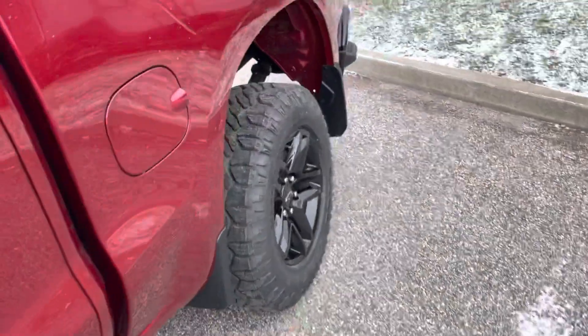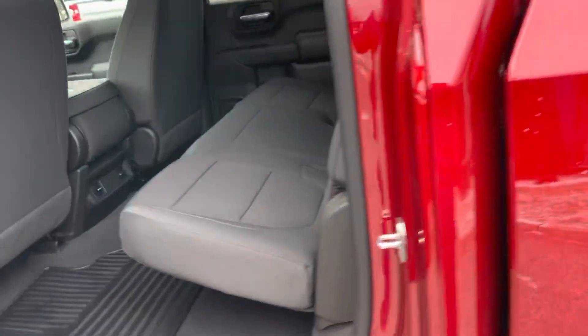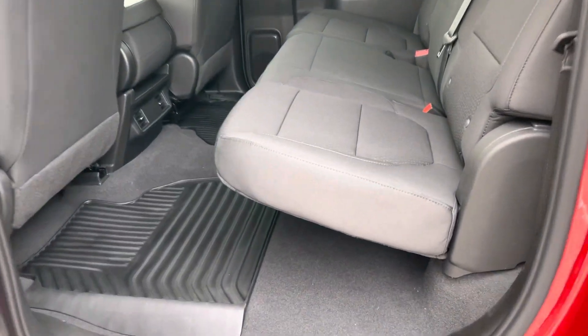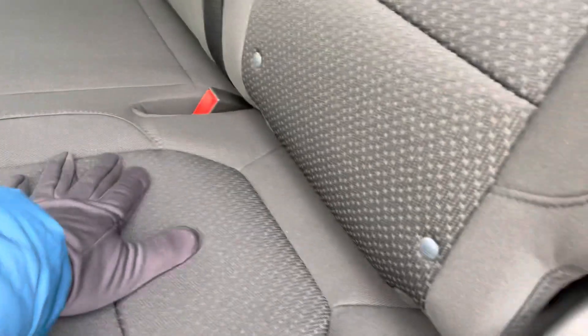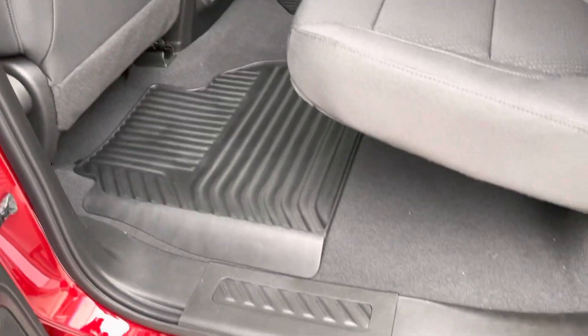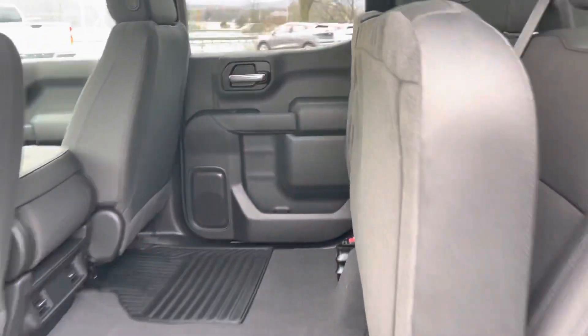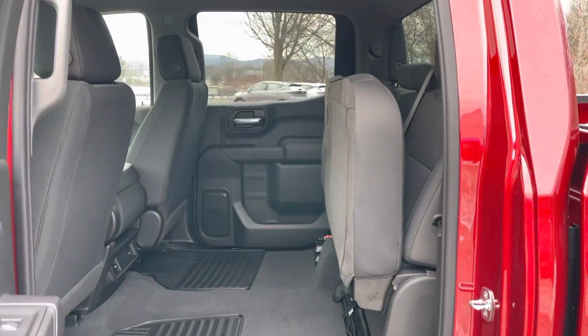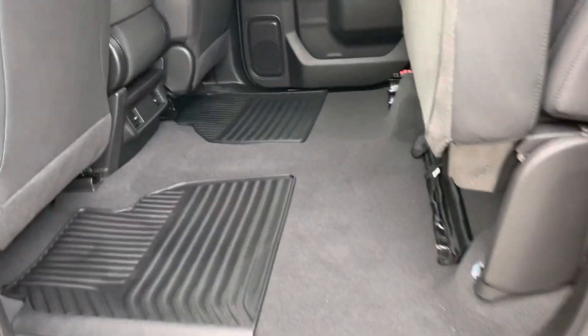Inside, the cloth seats are very durable — I've put mine to the test with up to four dogs in the back. These seats fold up just like this, so if you don't have anybody riding with you, you've got plenty of room for your gear, tools, or packages. It's a great combination to have.